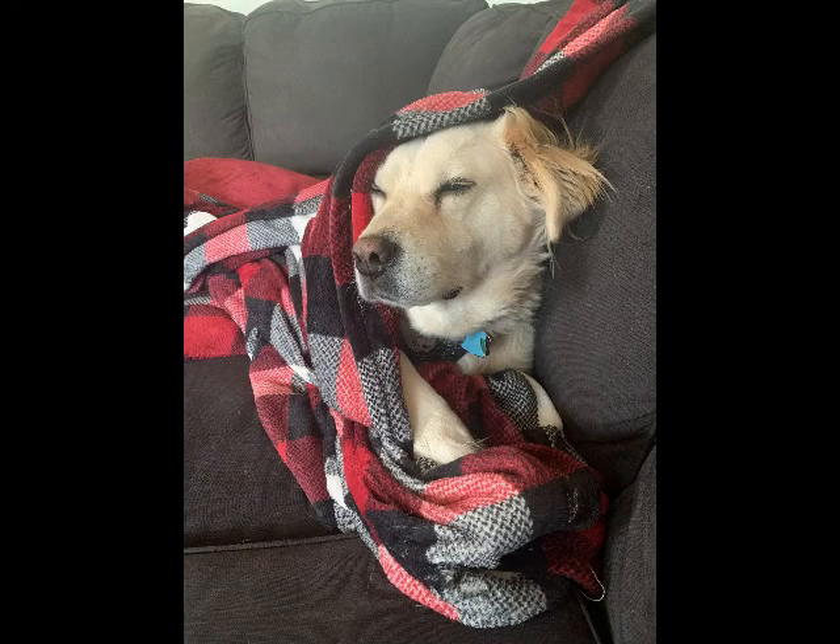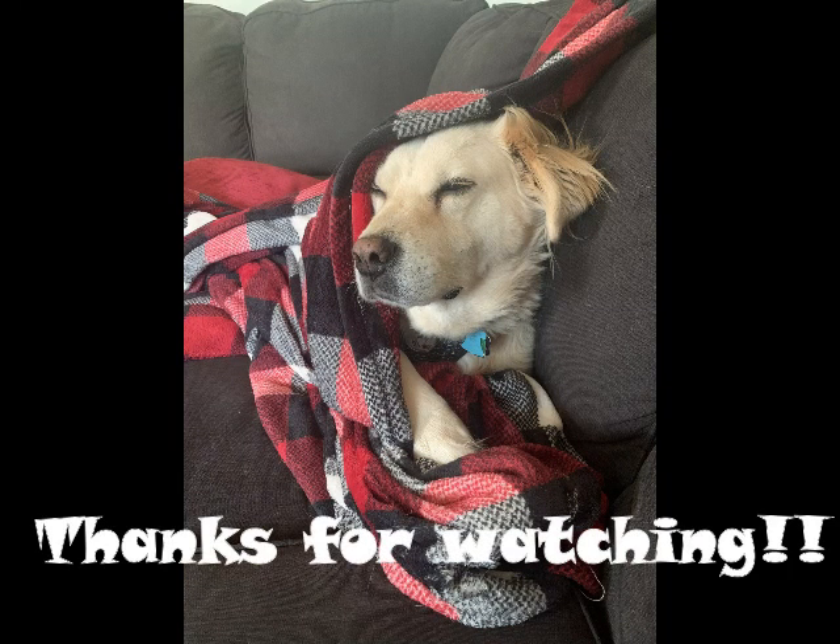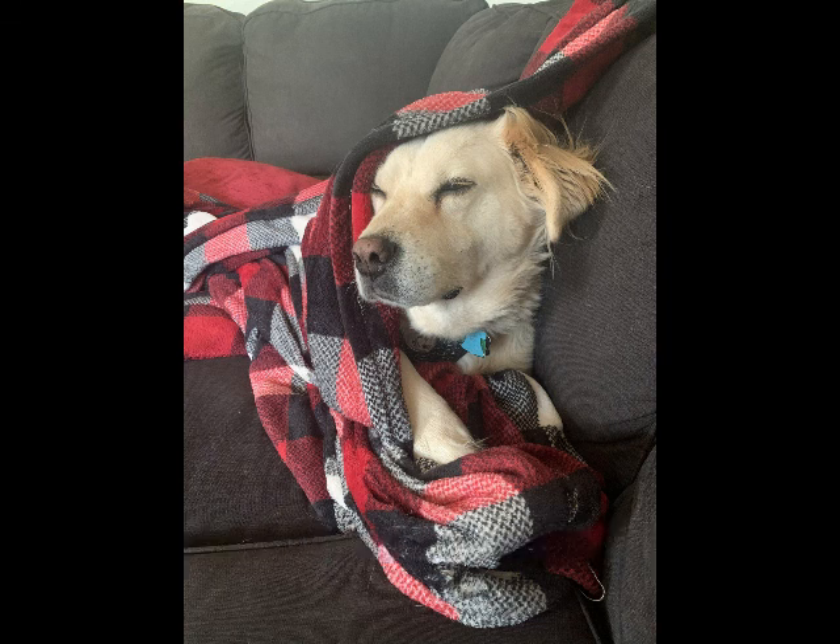Well, thank you so much for joining me for decorating for Christmas. I hope to see you on the next one. Merry Christmas!